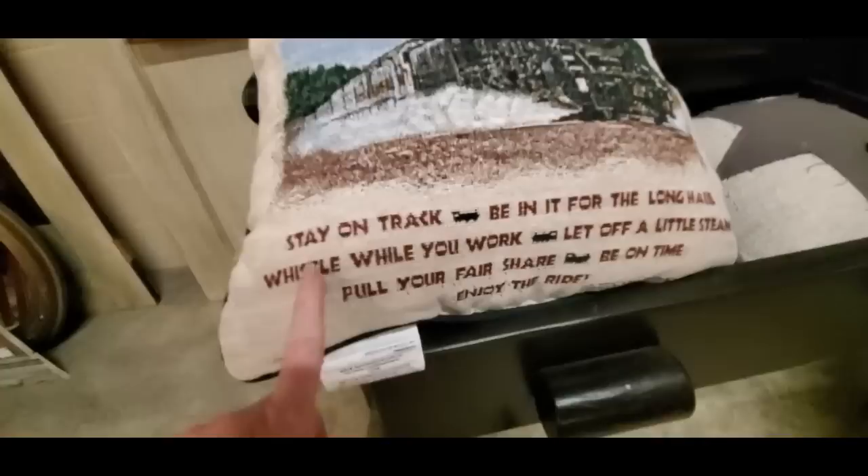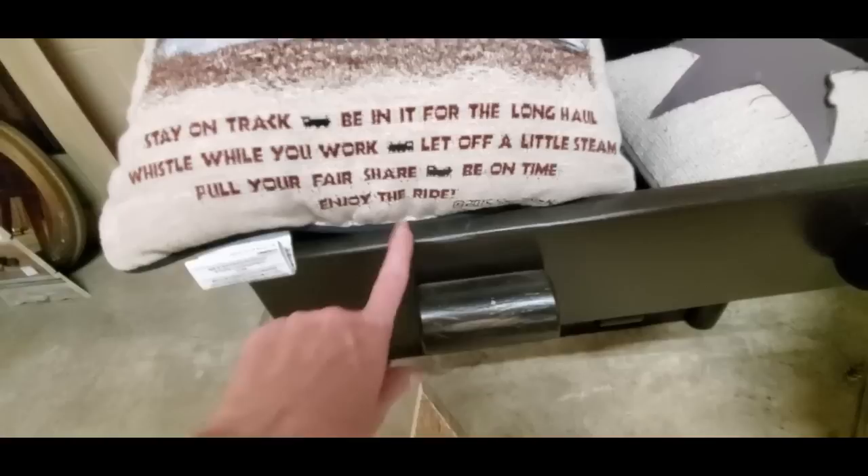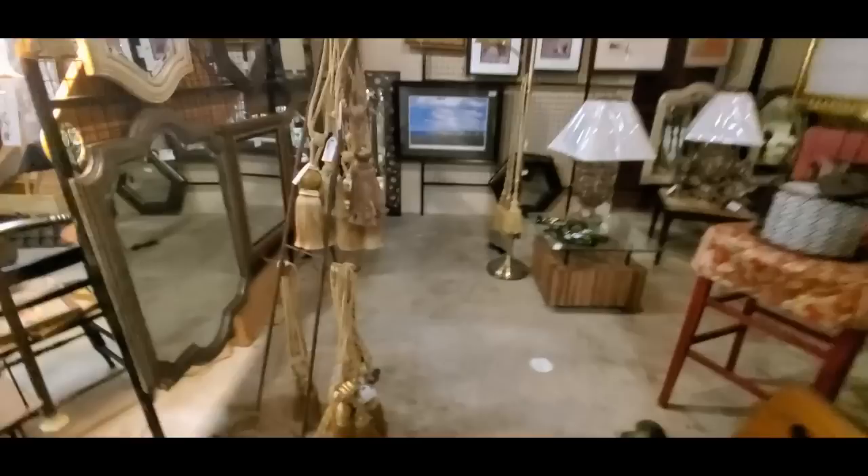My son would have loved this train pillow — 'Advice from a Train.' He used to love trains when he was small. And what advice do we have? Stay on track. Be in it for the long haul. Whistle while you work. Let off a little steam. Pull your fair share. Be on time. And enjoy the ride. He loved trains; he would have loved that pillow. Now he's older and too cool for stuff like that — it's kind of sad.